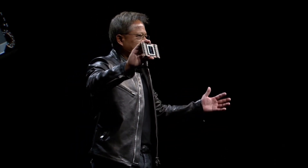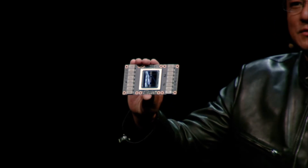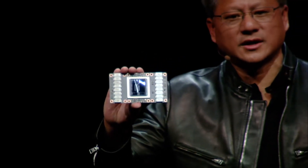Besides, it has a whopping 21.1 billion transistors, which means that it can handle complex computations with ease.